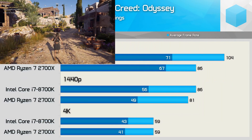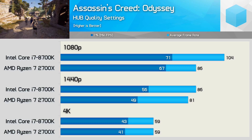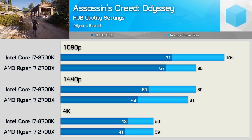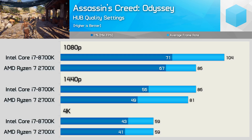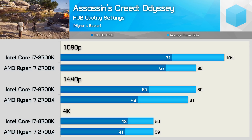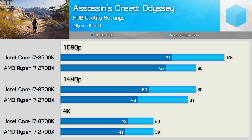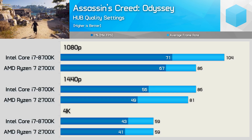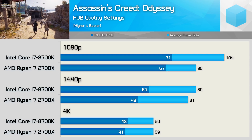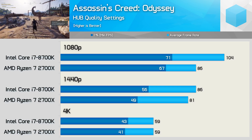Testing Assassin's Creed Odyssey using Hardware Unboxed Optimized Quality Settings, we find slightly different performance trends. The 8700K was 21% faster on average at 1080p, but just 6% faster when comparing frame time performance, so the overall experience ended up looking and feeling much the same. The margin closed to just 6% at 1440p, and at 4K there's no real difference between the two CPUs.